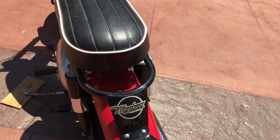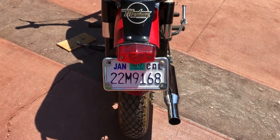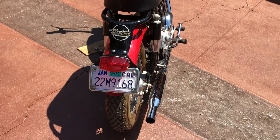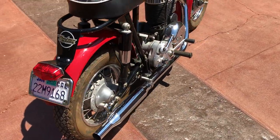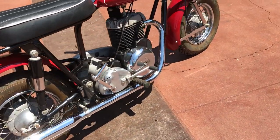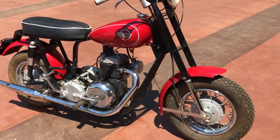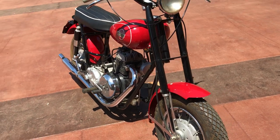The bike is even registered in the state of California for road use, and it has a California non-op so that way you don't have to pay any back fees or late fees. It has been California blue tagged on the engine.